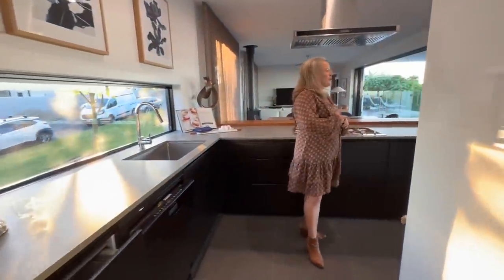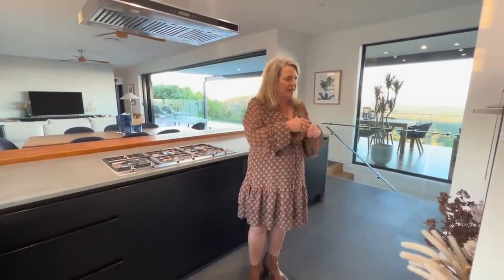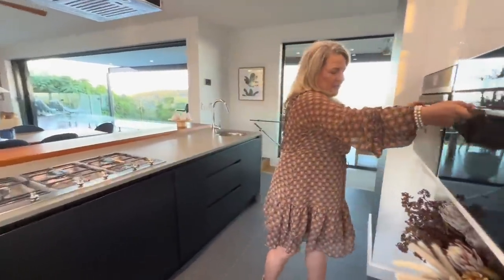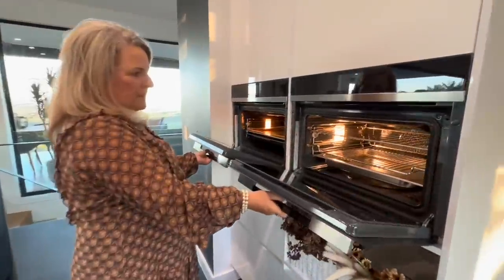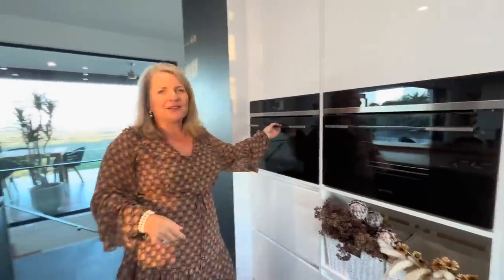Everything you see in the house is included — there are really just some props in the master bedroom. The glassware, crockery, cutlery, everything you see is part of the prize. We've got Smeg ovens, and the beds are made ready for the lucky winner to move in on the 2nd of August. Now we'll head through to the rest of the bedrooms.